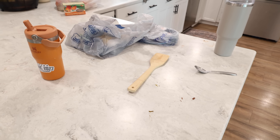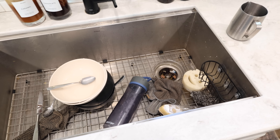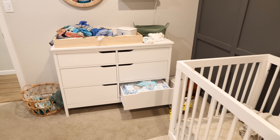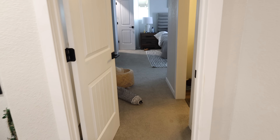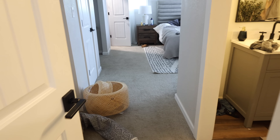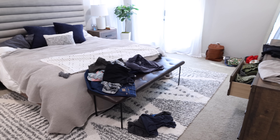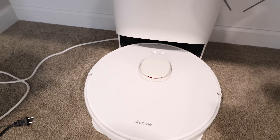Hello everyone and welcome back to Hannah's Happy Home. Today's video is going to be a whole house clean with me video, but there is going to be a variety of different things. Not only will I be cleaning, I'll also be working on laundry, prepping for a trip and starting to pack, showing you some of the items that I got for that trip, and also doing some cooking and baking.